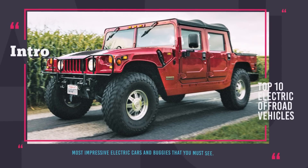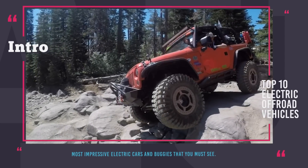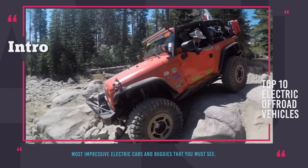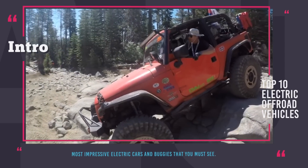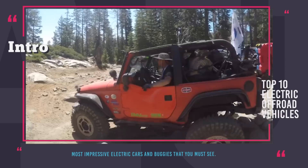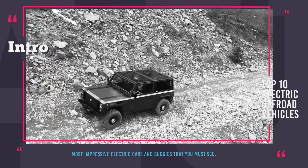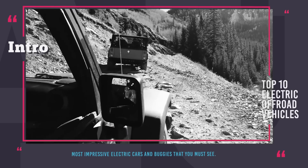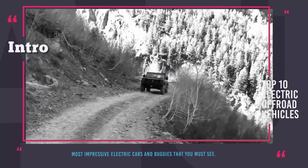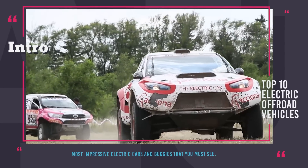Welcome to automotive territory! Just because Tesla has not yet released an off-road capable electric truck, it does not mean that all-terrain EVs are non-existent. On the contrary, this vacuum on the market nudges other manufacturers to step in and take on the off-roading challenges of today. In this episode we wanted to show you a list of the most impressive electric cars and buggies that do not pass on the chance to get dirty and are ready to tackle any terrains.